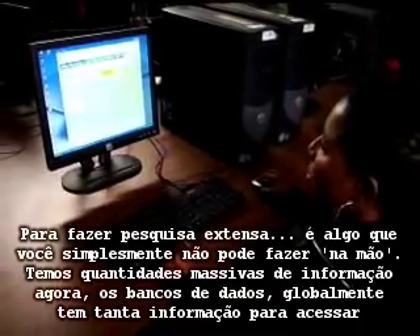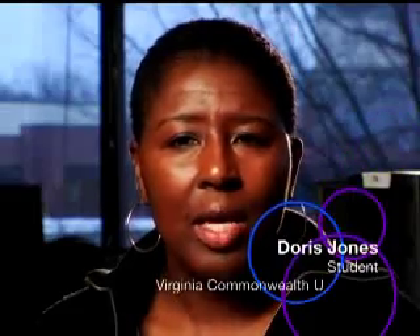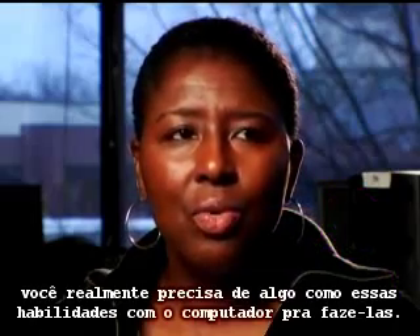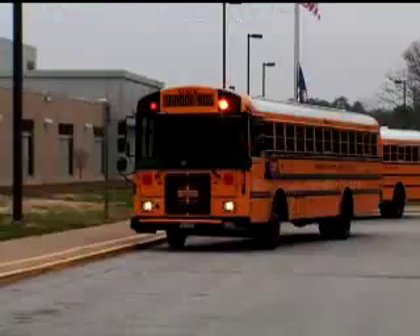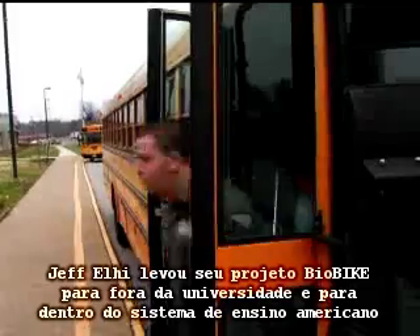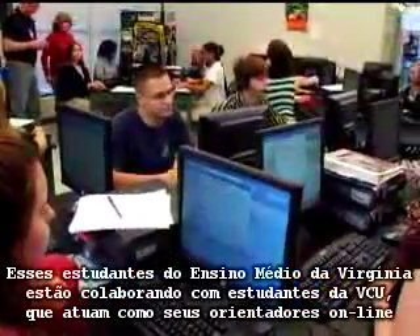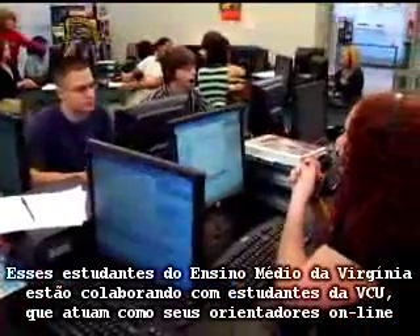In order to do extensive research, there are some things you just can't do by hand. With all the mass amounts of information we have now — the data banks — and globally there is so much information to access, you really need computer skills to do it. Jeff Elhye is taking his Biobike project out of the university and into the American school system, developing partnerships with high schools to get younger, budding scientists into the picture.